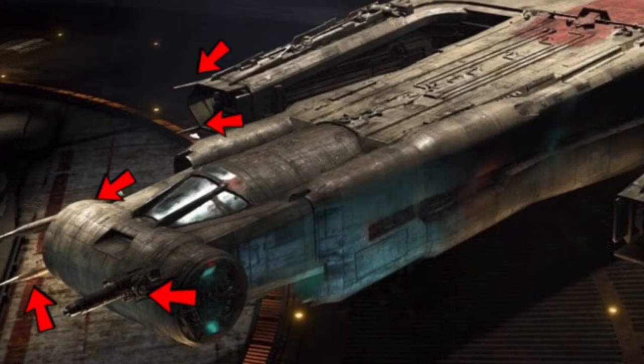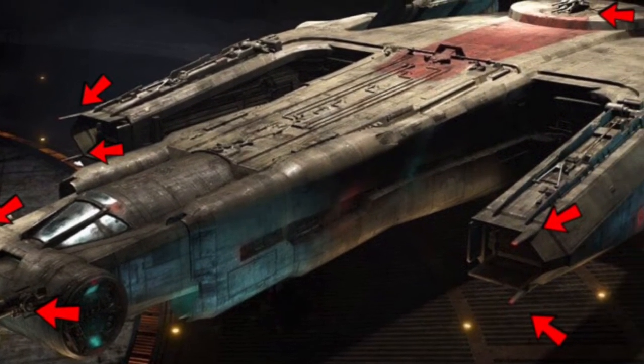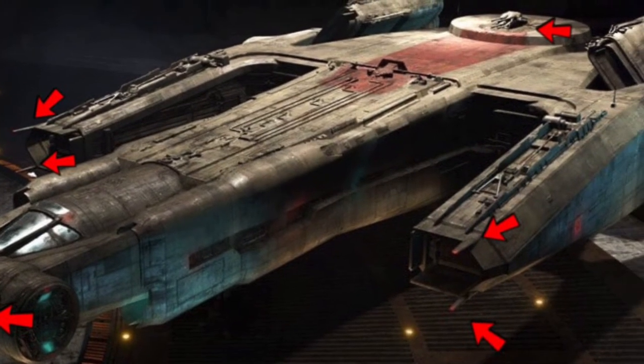The armament, however, is actually listed, being composed of a fixed heavy laser cannon, 4 fixed laser cannons, a quad laser cannon turret, and two paired laser cannons.